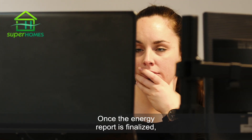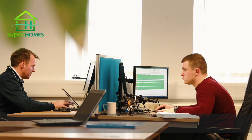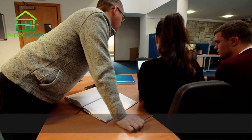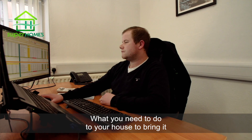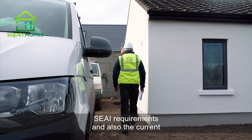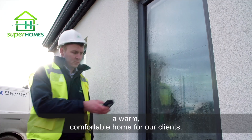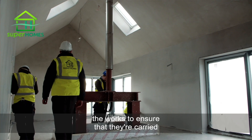Once the energy report is finalised and everyone is happy with what's in it, we then proceed to making plans for the retrofit works themselves. The main key point in designing a Super Homes retrofit is always a fabric-first approach — we always look at the home from a top-down approach to determine what needs to be done to bring it up to a high BER rating and a comfortable home. I'm Declan Daly and I'm the programme manager on Super Homes. Each house is designed to meet SEAI's requirements and the current building regulations to ensure we achieve a warm, comfortable home for our clients. We source high quality, approved contractors and oversee the works to ensure they are carried out to the highest standards.